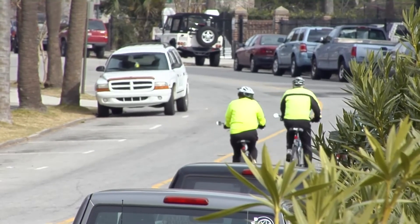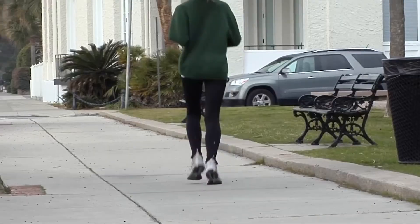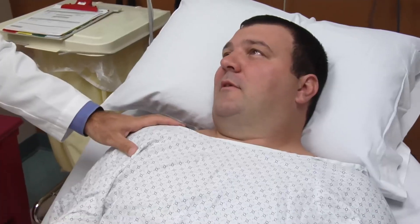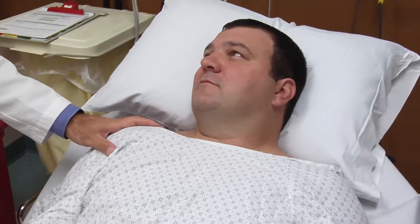For a community like Somerville to have robotic procedures available, it allows patients to stay close to home, to recover quickly, to be able to resume their normal life faster, and for their loved ones to be here with them.